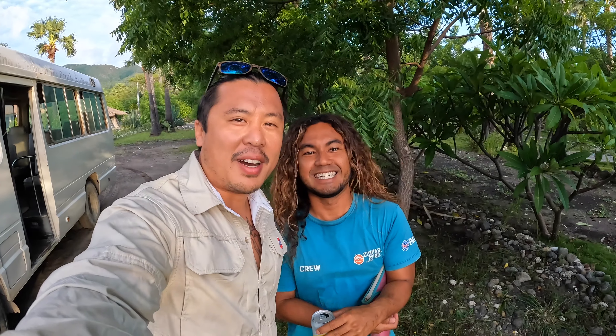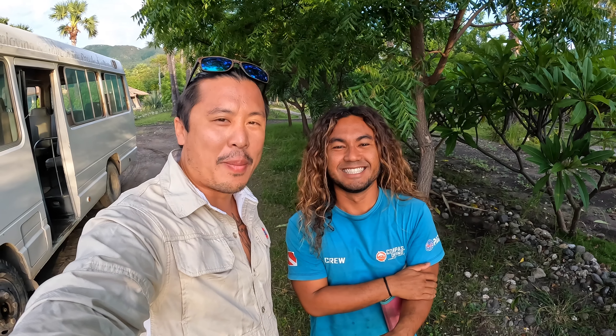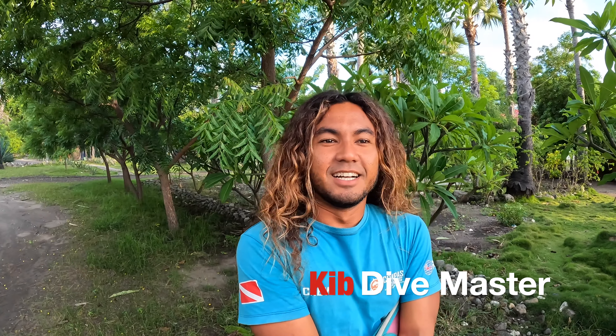So this is Kib, our dive master. He's been our dive master for the past three days. Kib, what is the best thing about diving in Atauro?